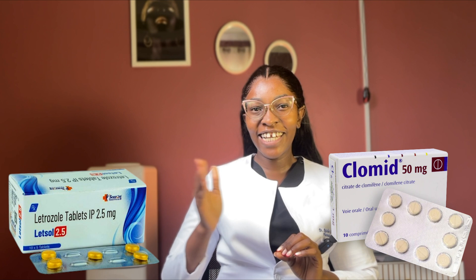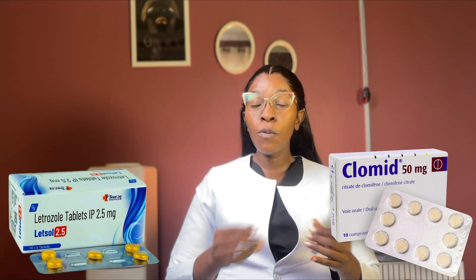Clomid versus letrozole — which one will actually help you get pregnant? Today, we will be discussing some very common medications used to enhance fertility: Clomid and letrozole. In this video, we will compare Clomid and letrozole in terms of how they work, their potential side effects, their dosages, and factors to consider when deciding which one is best for you.